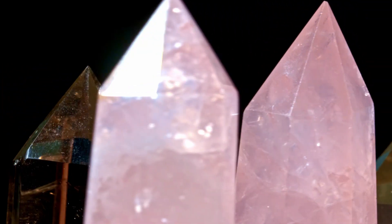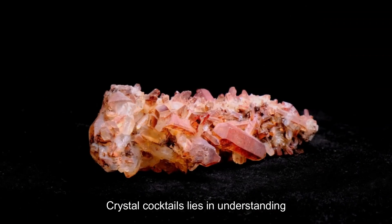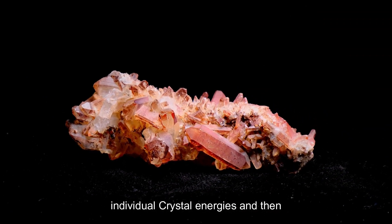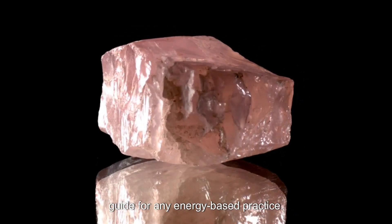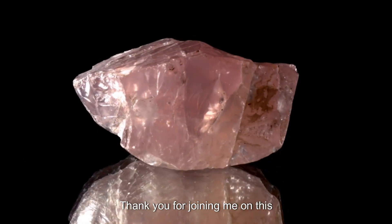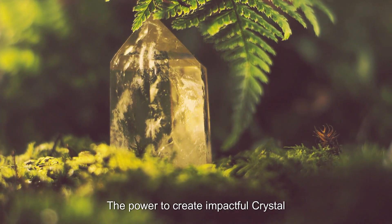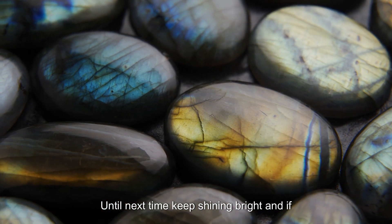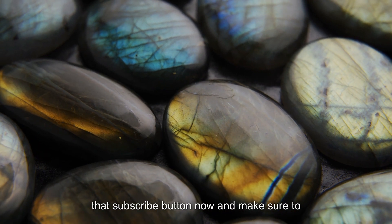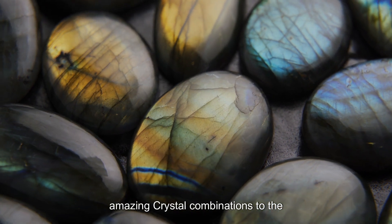So there we have it — a walk through the world of crystal combinations. Remember that the key to creating powerful crystal cocktails lies in understanding individual crystal energies and then exploring their synergistic potential when paired correctly. Most importantly, trust your intuition because it's always going to be your best guide for any energy-based practice. Thank you for joining me on this vibrational journey today. I hope you've learned something new and are excited about combining crystal energy. The power to create impactful crystal combinations lies within you — tap into it. Until next time, keep shining bright. If you enjoyed this video, make sure you hit that subscribe button and add your experiences of amazing crystal combinations to the comments section below.